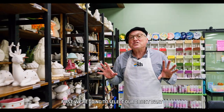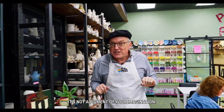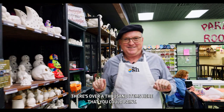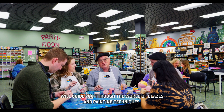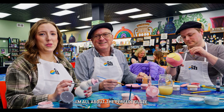First, we're going to select our object — the art. It's not a pigment of your imagination. There's over a thousand items here that you can paint. My favorite thing about painting here is that all skill levels are welcome, and friendly staff will guide you through the world of glazes and painting techniques. I'm all about the perfect glaze.